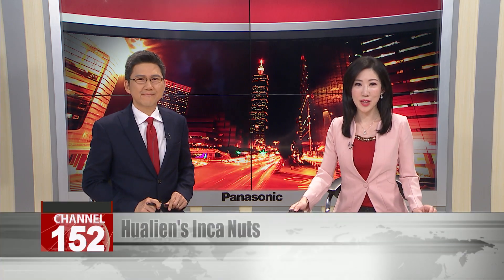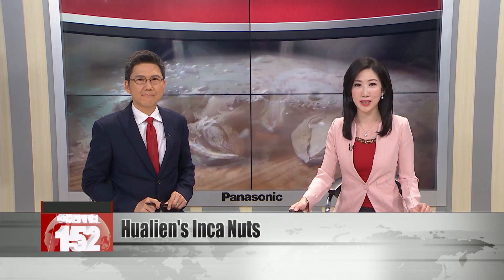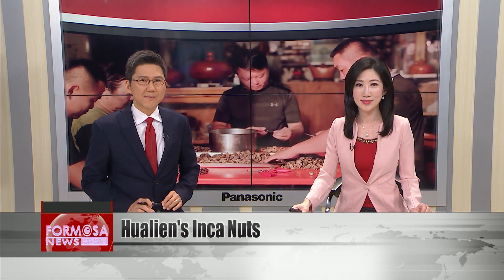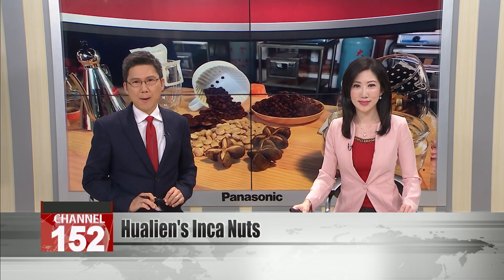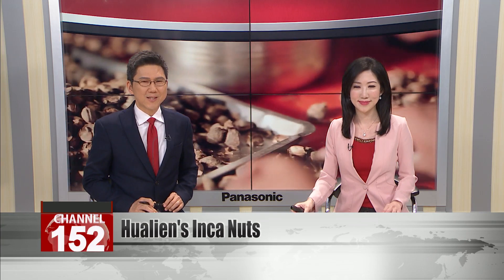Have you ever heard of Inca Nuts? They're the nutrient-rich seeds of a plant native to South America. The nuts can be used to produce oils and snacks, but can also be used as an ingredient in beauty products. The Inca Nut plant thrives in sunny and rainy climates, making Hualien an ideal place to cultivate it. A local agricultural co-op has taken to cultivating organic Inca Nuts to draw tourists to the area.